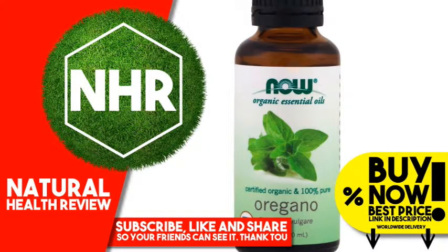Now Foods, Organic Essence Oils, Oregano Oil, 1 Fluid Ounce, 30ml. Product Overview Description: Organic Essence Oils, Certified Organic and 100% Pure, USDA Organic, Origanum Vulgare, Purity Tested, Quality Assured, Certified Organic.